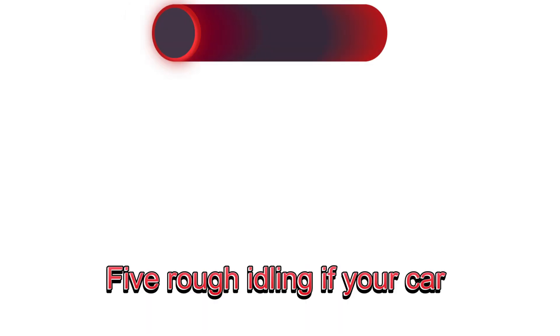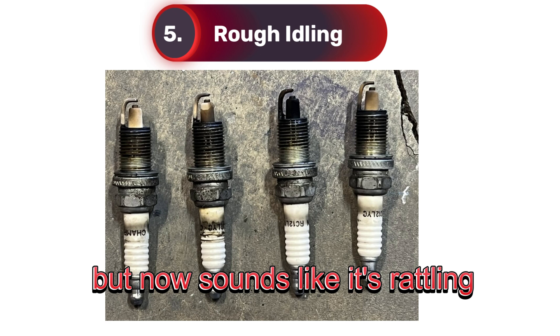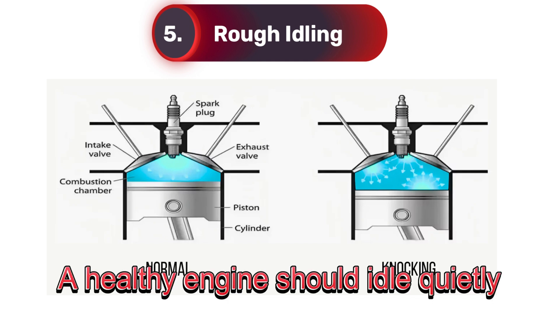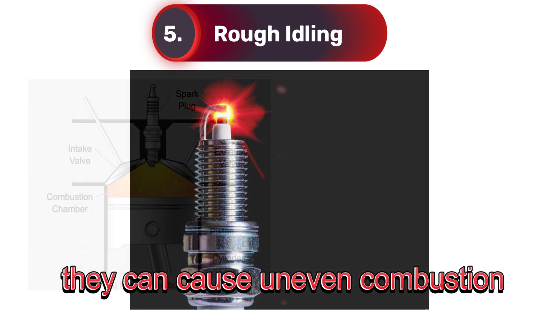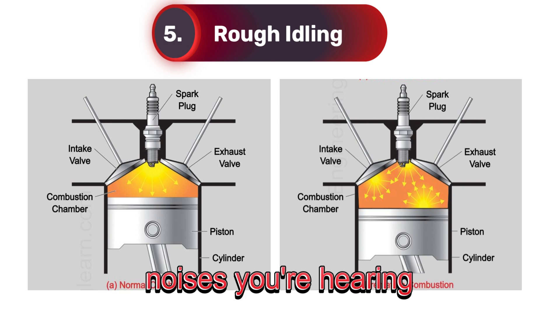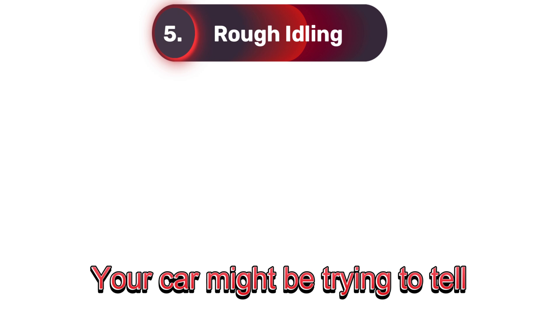Five: rough idling. If your car used to idle smoothly but now sounds like it's rattling, pinging, or even knocking, your spark plugs might be to blame. A healthy engine should idle quietly, almost like a soft purr. When spark plugs wear out, they can cause uneven combustion, which creates those annoying noises you're hearing. Turn down your music and take a listen — your car might be trying to tell you something.